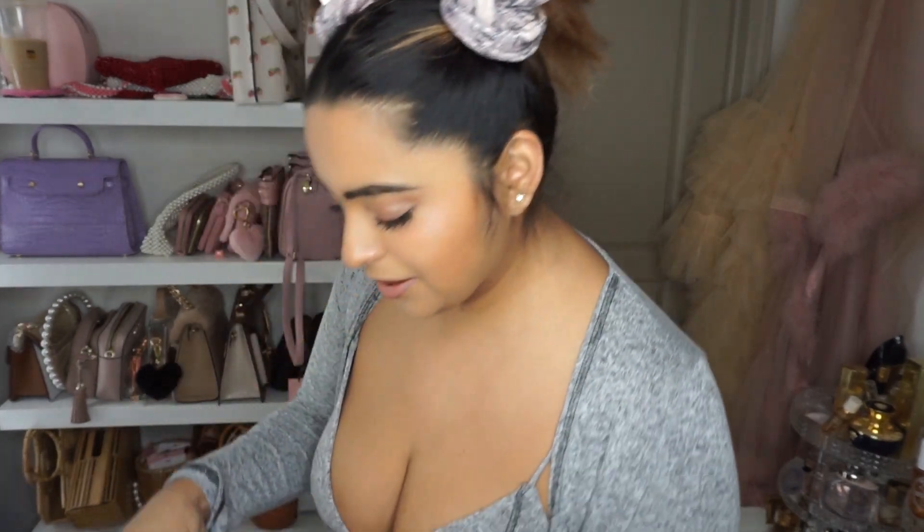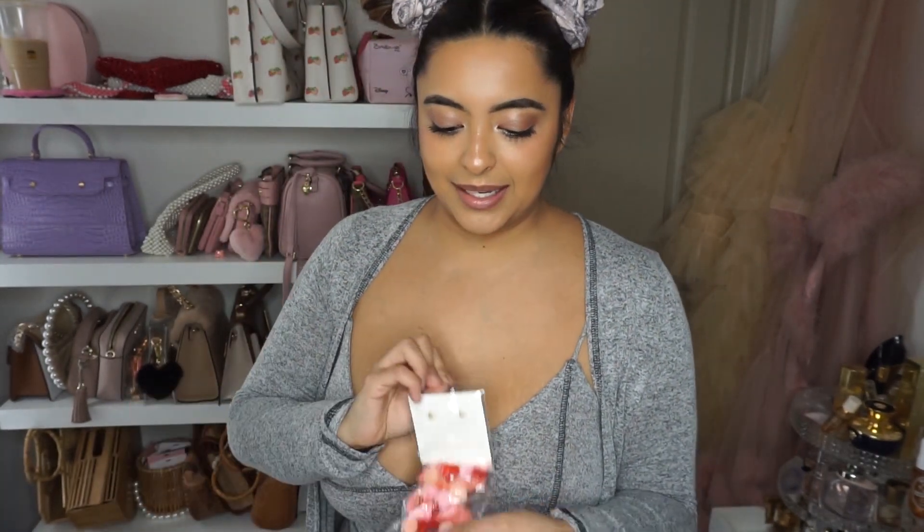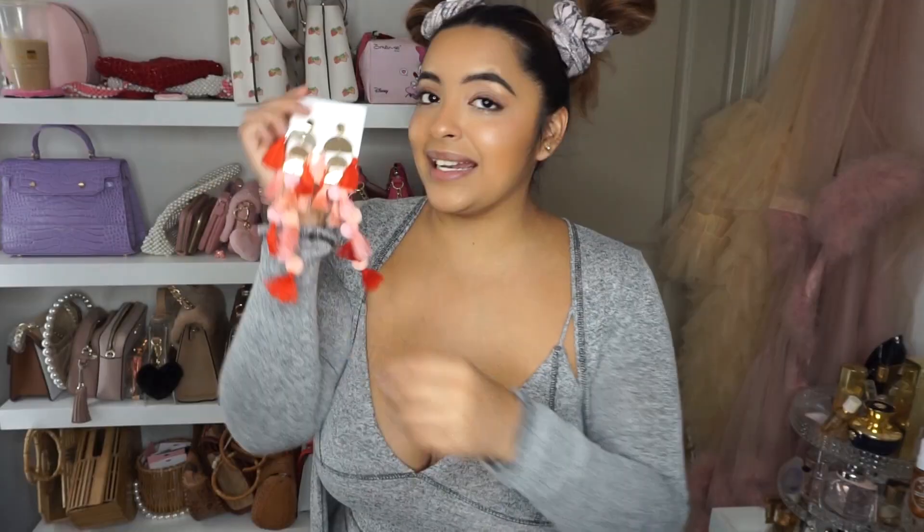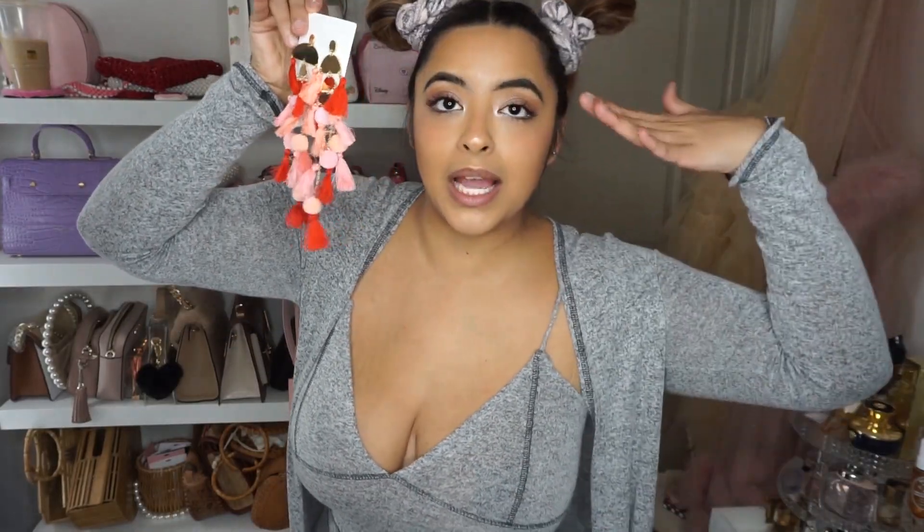And lastly, some more earrings. These are gorgeous — they are these little pom-pom castle earrings. And if you couldn't tell by now, I love a good statement earring. I never like to have my ears naked, ever. Even though I have these cute little princess studs in — are these not to die for? I need to wear these immediately. Coming up with outfits in my head as we speak.